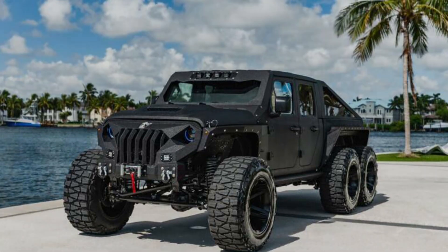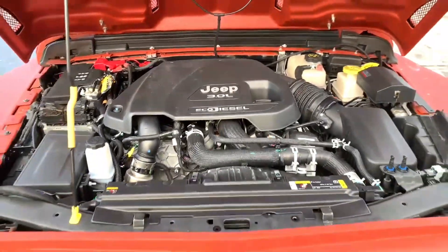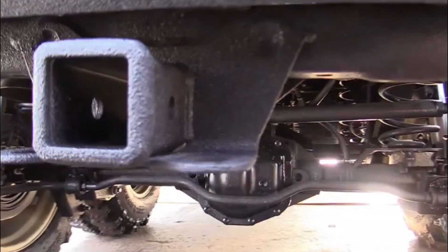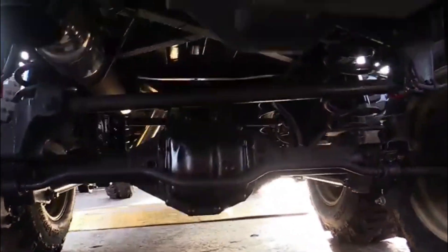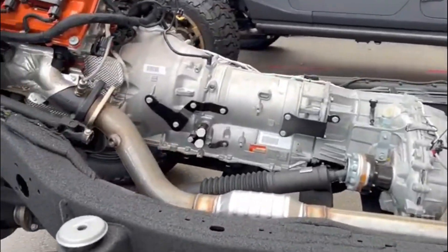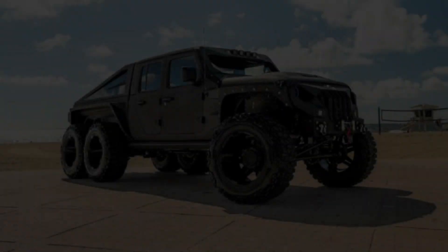Nothing beats the sheer strength and speed of the Apocalypse Hellfire Six by Six, and it has the 500 horsepower 6.2-liter V8 Corvette engine to show for it. The model is also available with a super aggressive 707 horsepower 6.2-liter V8 supercharged Hellcat motor for extra power.